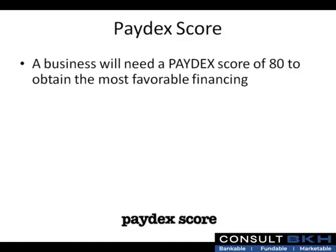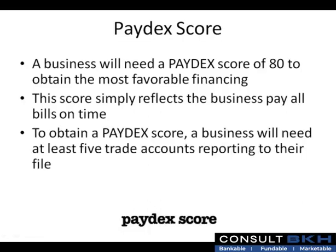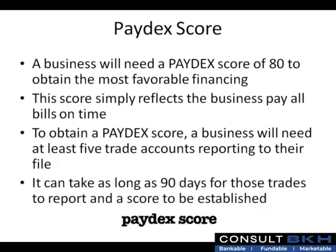A business will need a Paydex score of 80 to obtain the most favorable financing. This score simply reflects that the business pays all bills on time. To obtain a Paydex score, a business will need at least five trade accounts reporting to their file. It can take as long as 90 days for those trades to report and a score to be established.